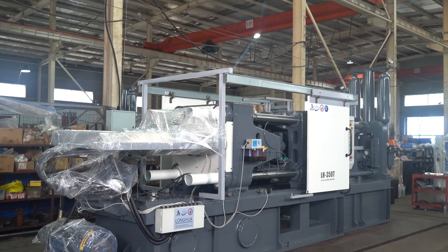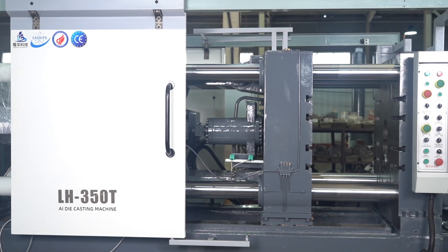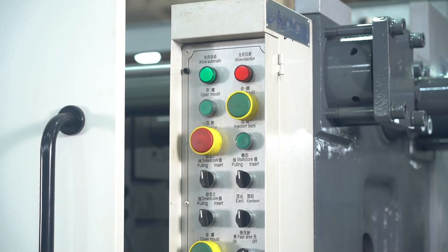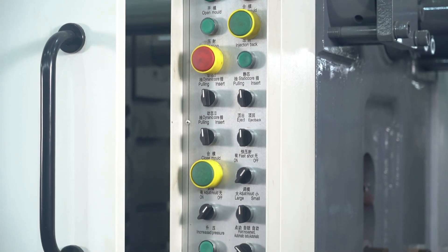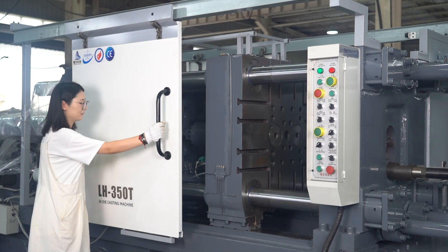Bangbu Donghua specializes in producing high-quality horizontal cold chamber die-casting machines. Our products such as the LH HPDC series are known for their precision, high-efficiency, and energy-saving designs.